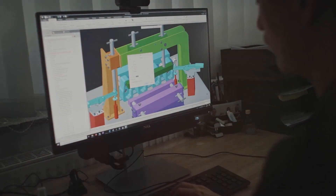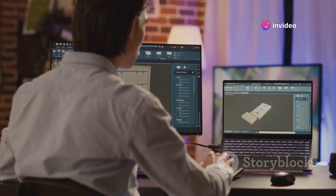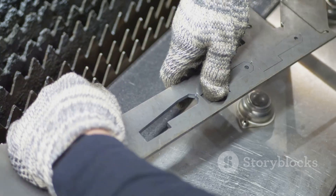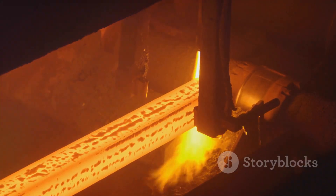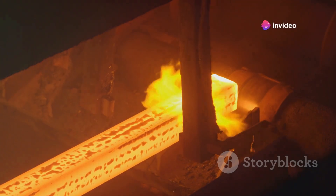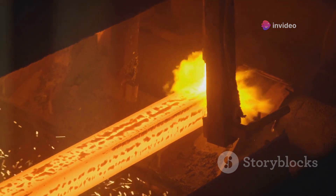SIAM builds steel components layer by layer, starting with a digital design to ensure precision. Unlike traditional methods, SIAM adds material instead of removing it, minimising waste. It also allows for intricate designs. SIAM integrates heat treatment within the building process, eliminating the need for separate processing. This integration streamlines production and enhances the properties of the steel.